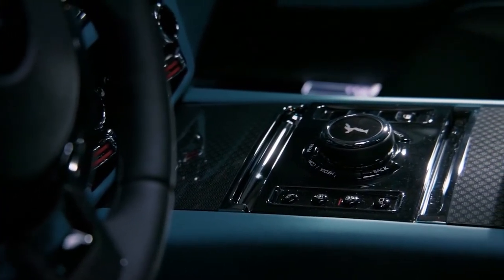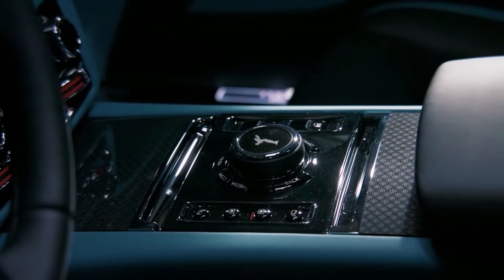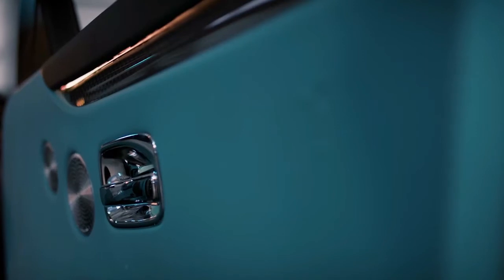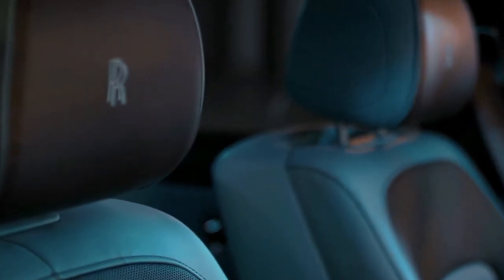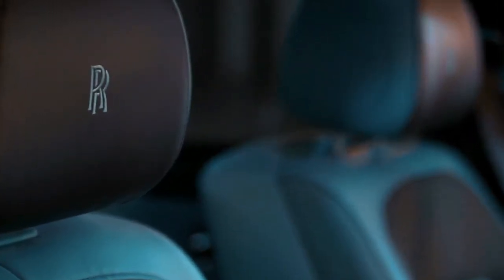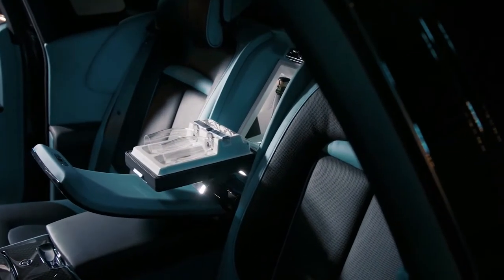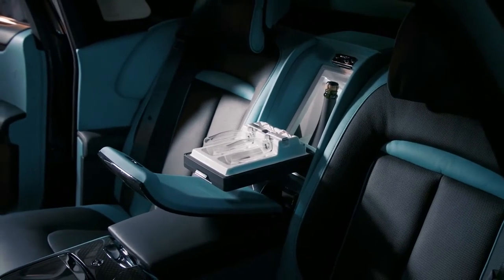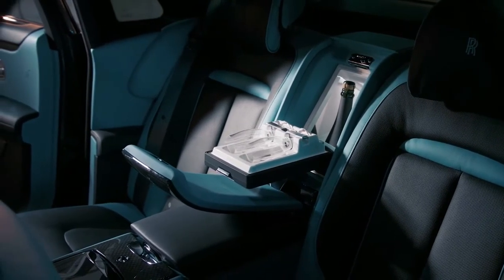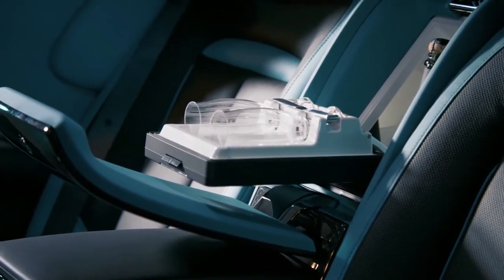As with all products in the mark's Black Badge portfolio, the low button situated on the gear selection stalk unlocks Black Badge Ghost's full suite of technologies. This is asserted by the amplification of the motor car's engine through an entirely new exhaust system, subtly announcing its potency. All 900 Newton-meters of torque is available from just 1,700 rpm and, once underway in low mode, gear shift speeds are increased by 50% when the throttle is depressed to 90%, delivering Black Badge Ghost's abundant power reserves with dramatic immediacy.